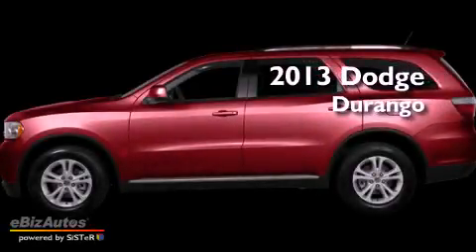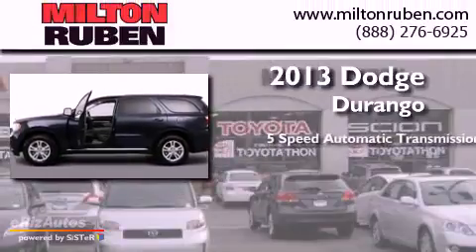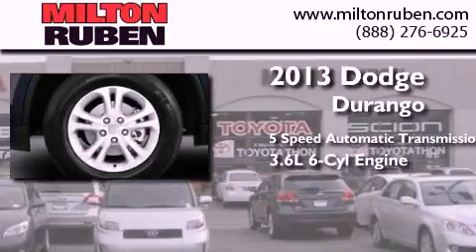This is a brand new 2013 Dodge Durango. This SUV has a 5-speed automatic transmission and a 3.6-liter V6.